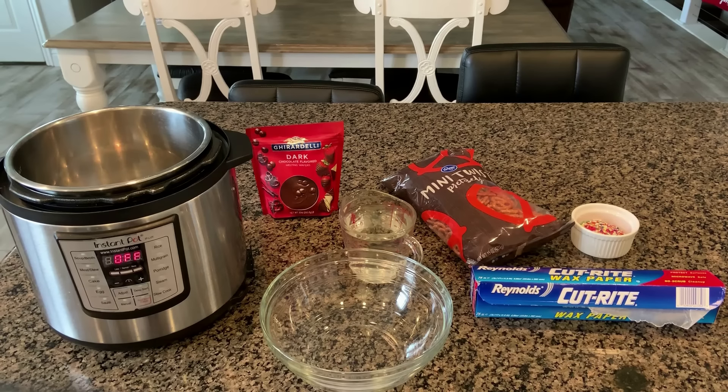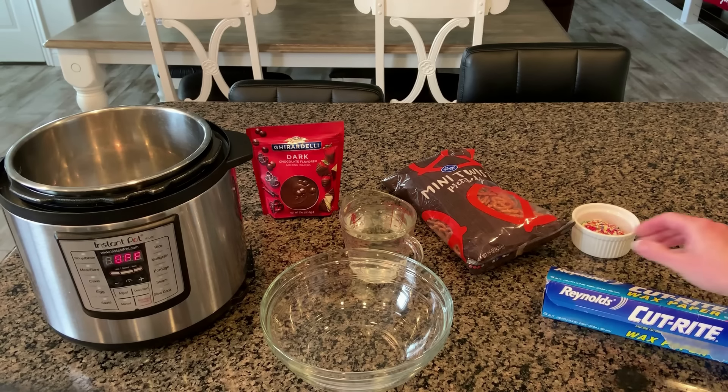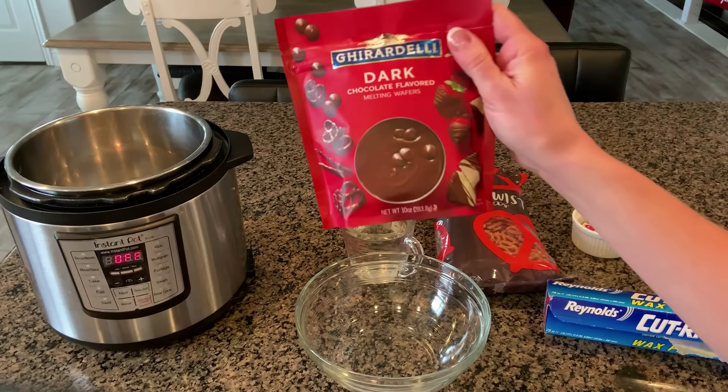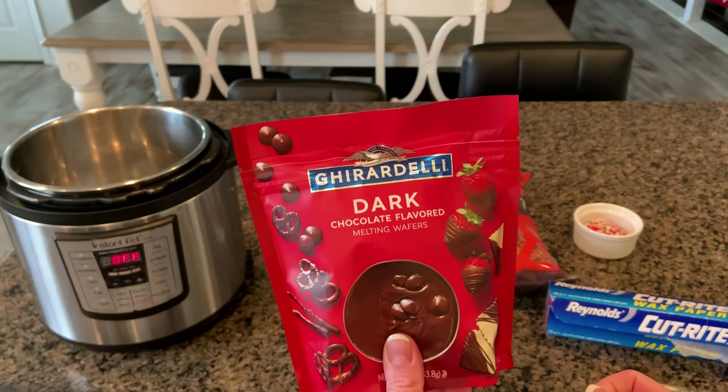Number six: using your Instant Pot as a double boiler. I learned this over the Christmas season when I was dipping pretzels into chocolate. Using the Instant Pot as a double boiler is perfect because it keeps the chocolate at the perfect temperature the whole time — instead of having to reheat it in the microwave or on the stove. Here are the items you'll need for chocolate-dipped pretzels: wax paper, parchment paper, or a silicone baking mat; pretzels; a glass or metal bowl; and melting chocolate. I use dark chocolate from Ghirardelli, but milk or white chocolate works too.